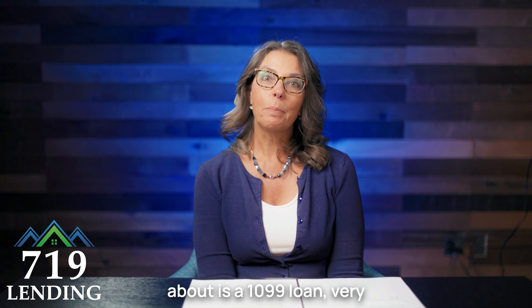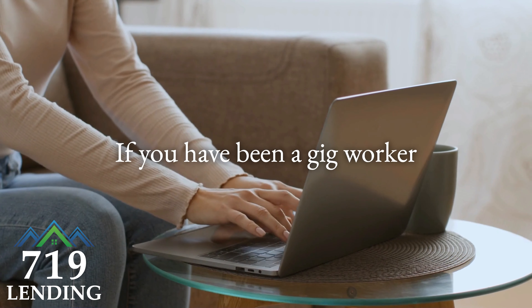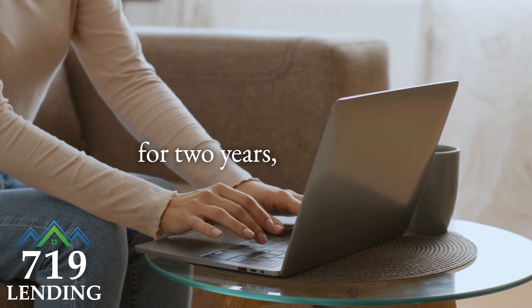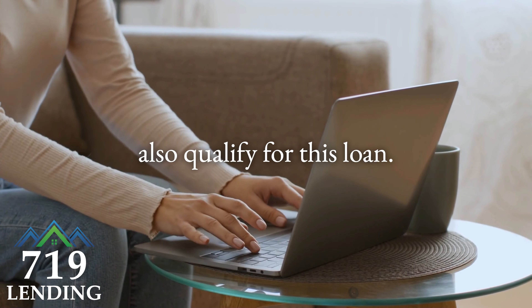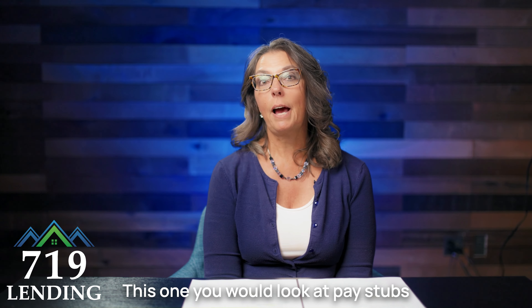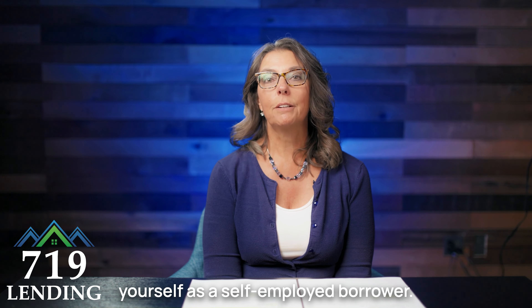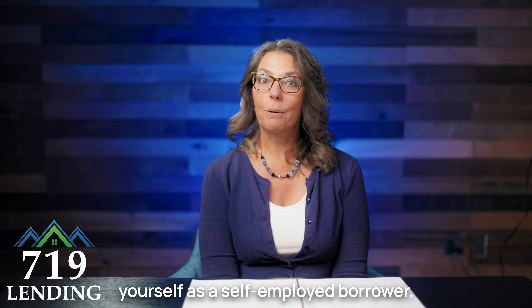The next one I want to talk about is a 1099 loan, very similar to the bank statement loan. If you have been a gig worker for the same company for two years, you would also qualify for this loan. We could verify your income statements — this is also a way to qualify yourself as a self-employed borrower.